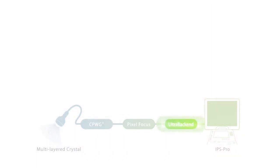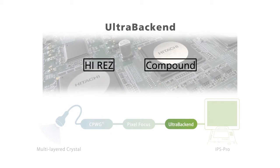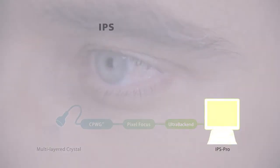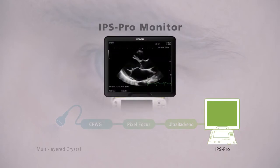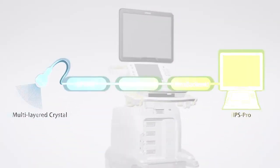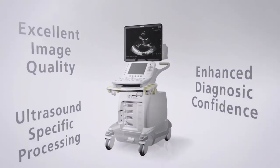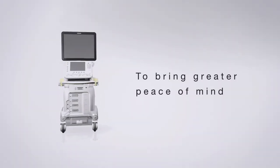Ultra backend — the fully software-oriented parallel high-speed computer processing employed at the backend enables advanced signal processing to reach new levels of imaging performance. The monitor utilizes the latest IPS Pro technology, which produces a high contrast ratio and wide viewing angle. Arieta 70's superior sensitivity and resolution provide images with less patient-dependent variability.